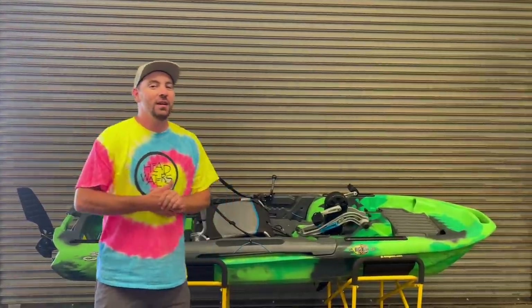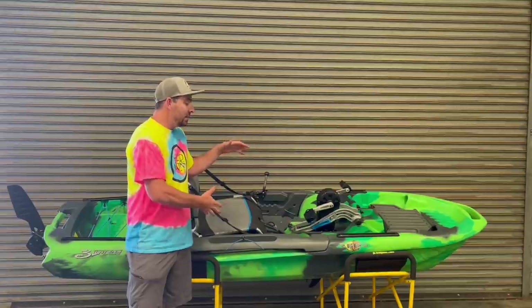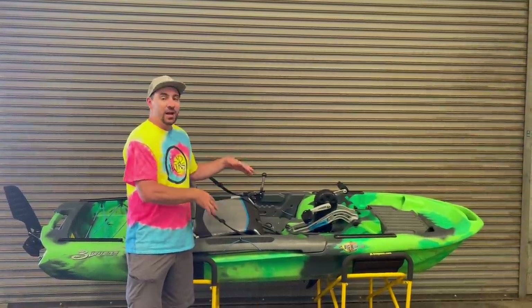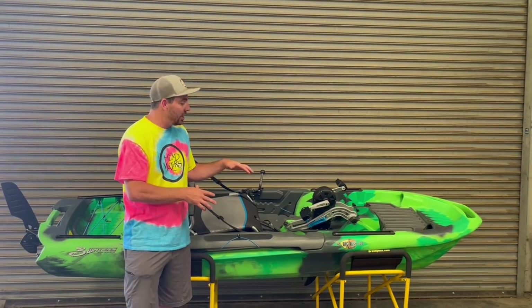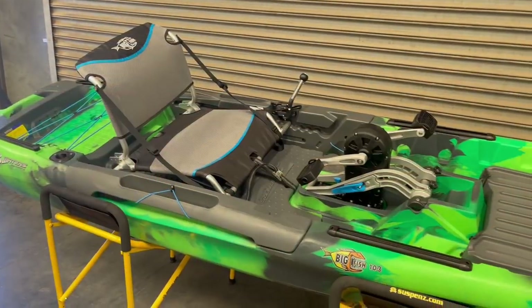What's up everybody, welcome back to the channel. Behind me I've got the brand new Big Fish 103. This is a new boat for the 2021 season — we finally got it in stock, it's shipping out to dealers all over the country, and I wanted to give you guys a quick walk-through of this boat.